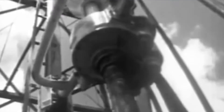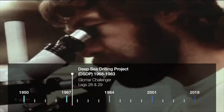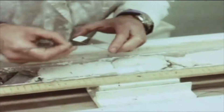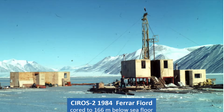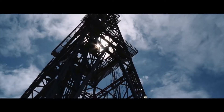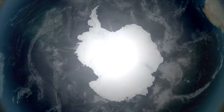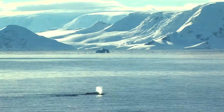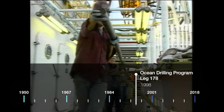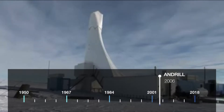Many expeditions have used scientific drilling as a method of unlocking Antarctica's secrets. Glomar Challenger legs 28 and 29 to the Ross Sea as part of the Deep Sea Drilling Project. CIRROS 1 and 2, coring the sea floor not from a ship but from the ice itself. Ocean Drilling Program Expeditions 113, 119, and 188 to the Weddell Sea and Pritz Bay. Leg 178 to the Antarctic Peninsula, and drilling on the Ross Ice Shelf in 2006.